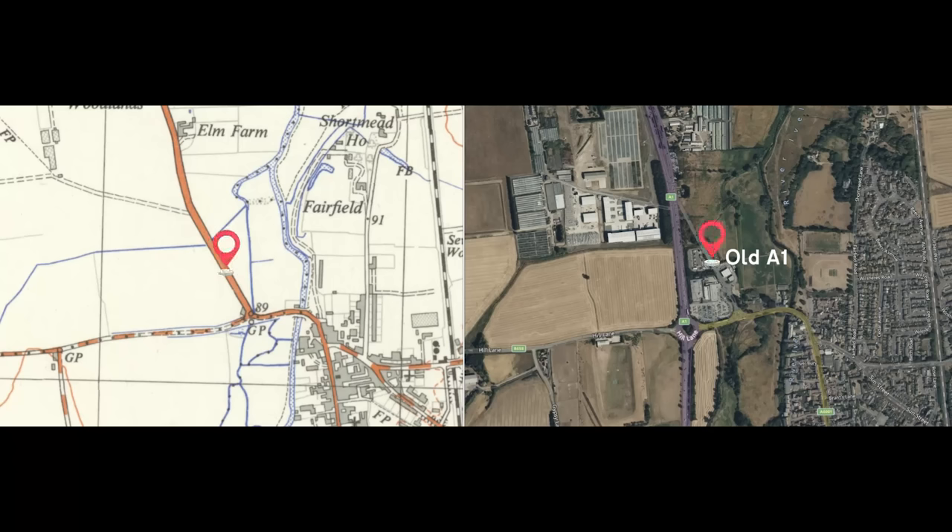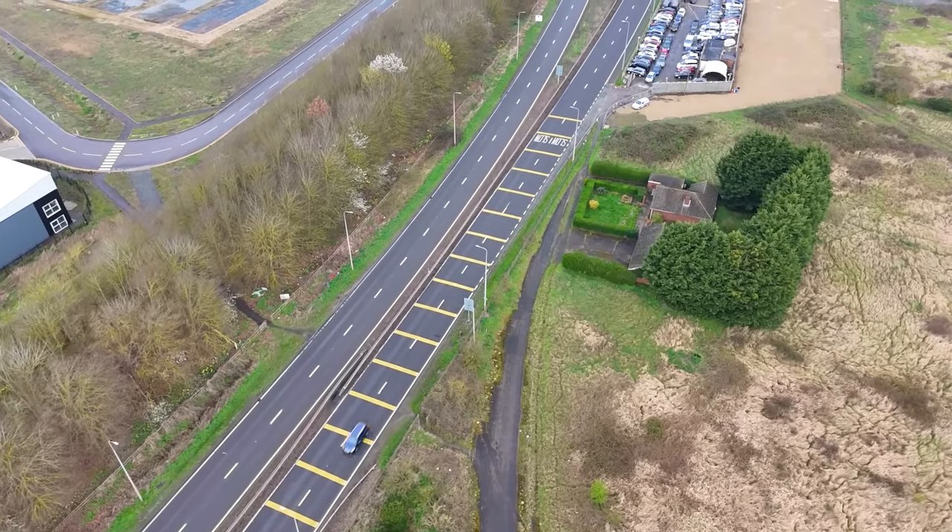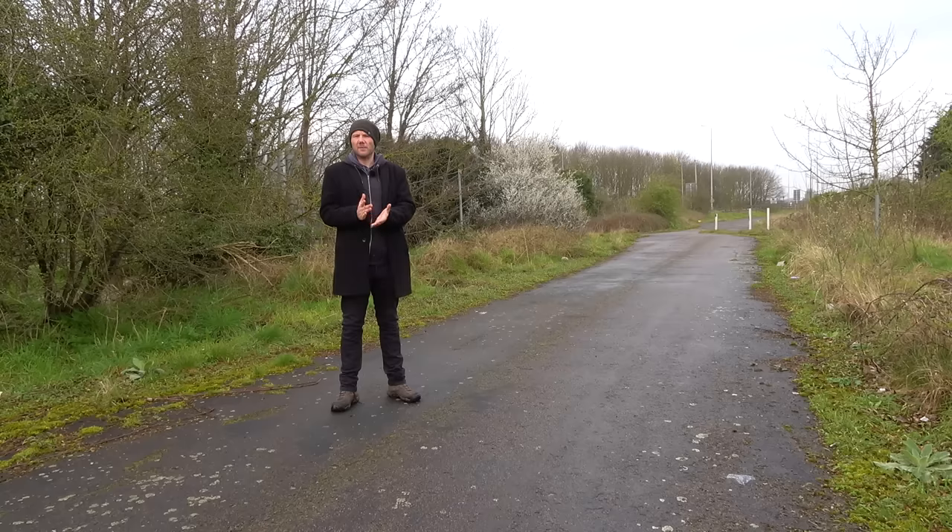This used to be part of the A1 that ran through the middle of Biggleswade before the bypass was built. I imagine for the one house situated at the end of this road that was quite an improvement, because the A1 no longer ran right past their front door. Now the A1 runs right past their front door as a dual carriageway, but separated by a fence.